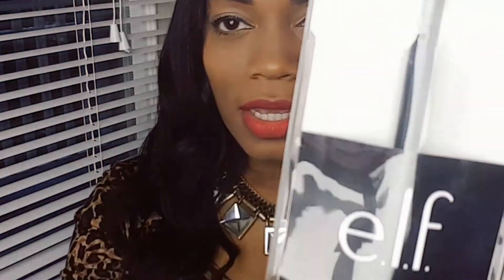The next thing I got was an Elf mascara and shadow shield. I'm going to take it out so you guys can see it. And you just put it right up under your eyes.